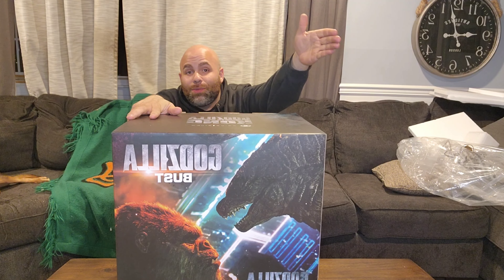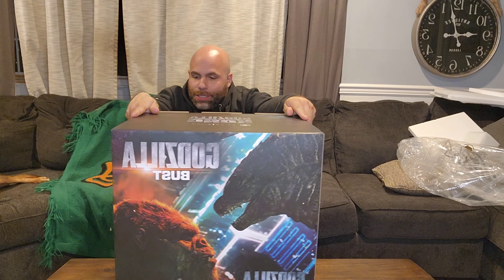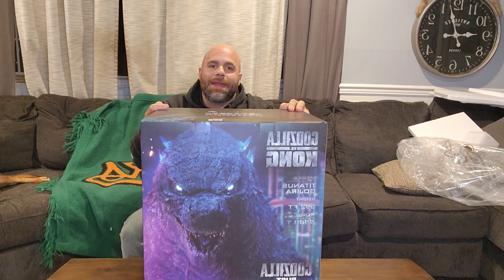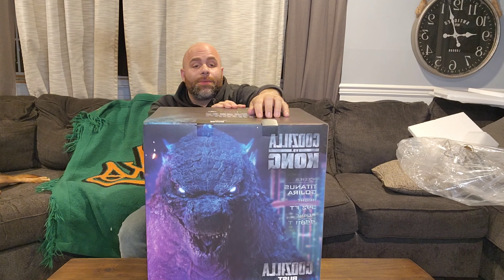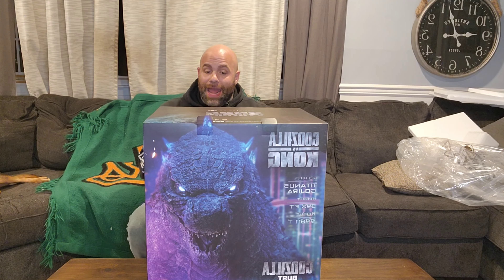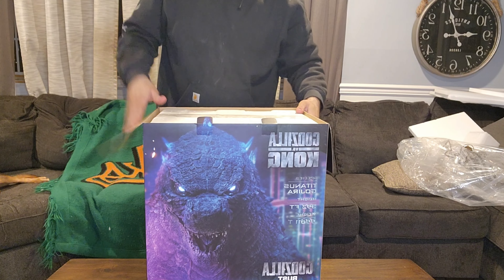First off, the art box — some people don't really care about art boxes but it's actually one of my favorite things. They have the Godzilla vs. Kong poster, it shows the bust itself on the side, precautions, and on the back it's got this really menacing look of the bust with some stats from Godzilla. This particular base is really incredible and I've seen some people post their versions, and I gotta tell you I don't think anybody has done this piece justice.